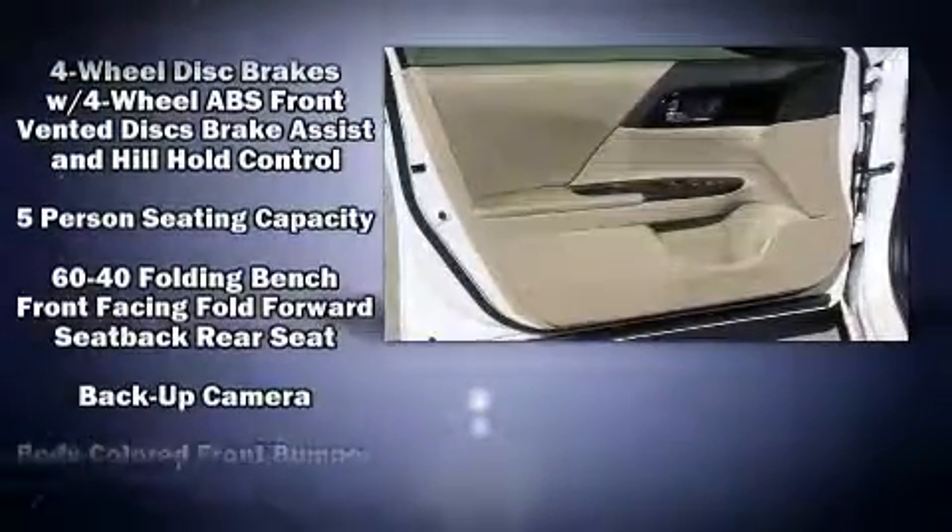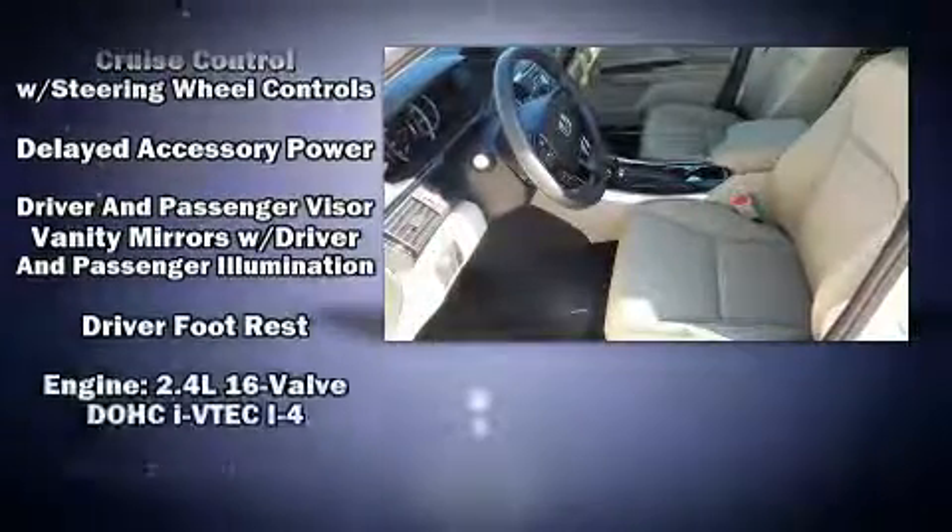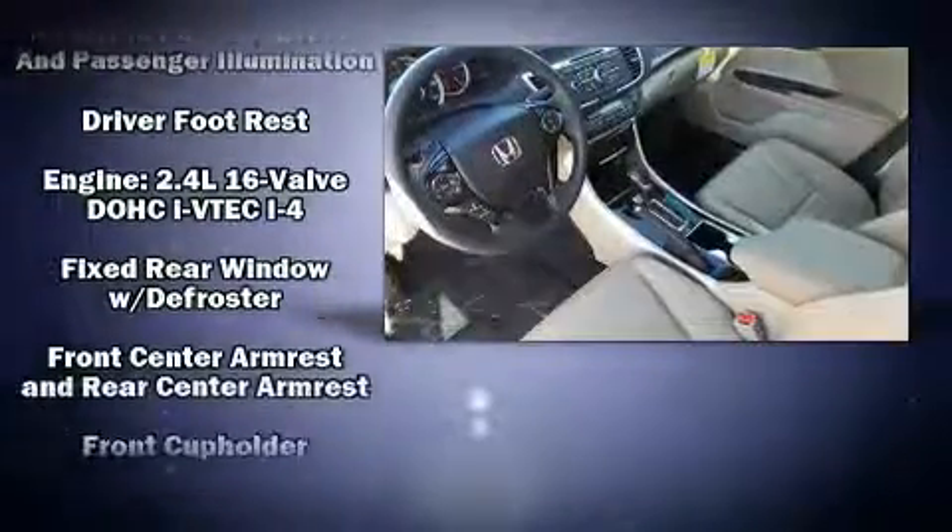Top features include front bucket seats, delay-off headlights, a tachometer, a trip computer, front dual-zone air conditioning, and remote keyless entry.